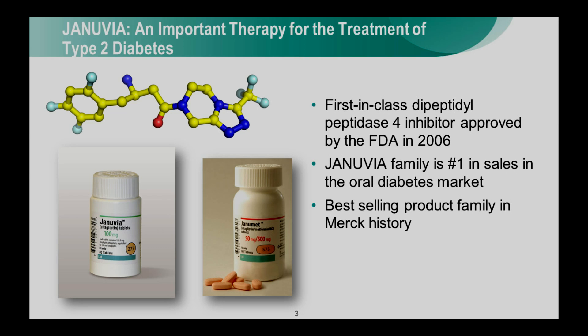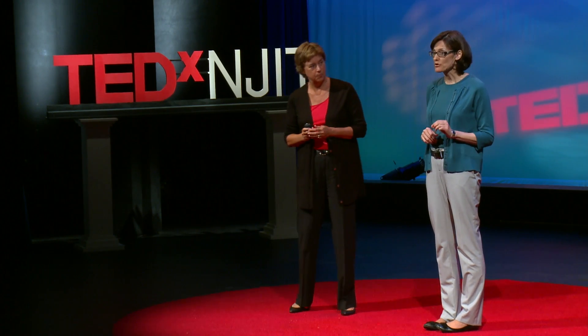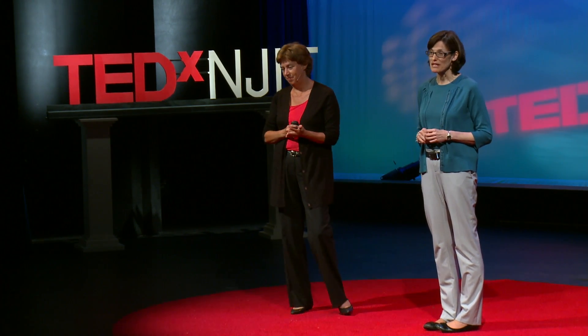Januvia was the first DPP-4 inhibitor approved by the FDA for the treatment of patients with type 2 diabetes. The Januvia family, which is number one in sales in the oral diabetes market, also includes Janumet, which is a fixed-dose combination of sitagliptin and metformin, the gold standard therapy for the treatment of type 2 diabetes.